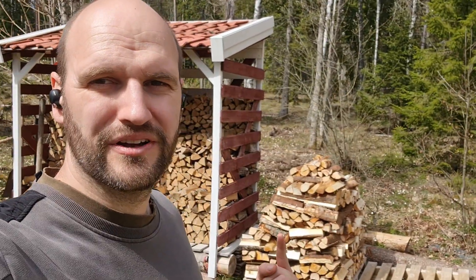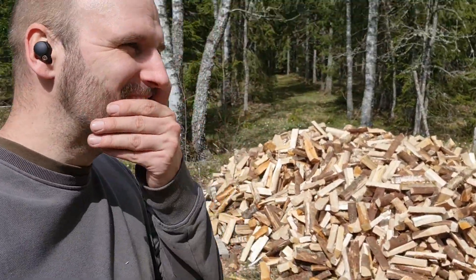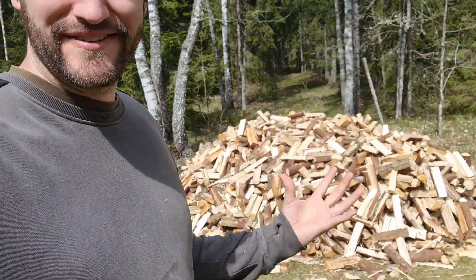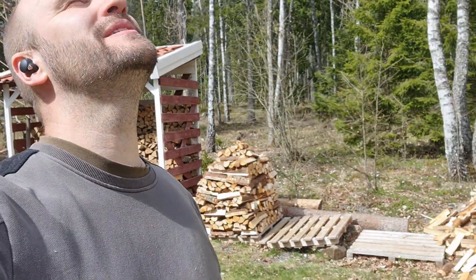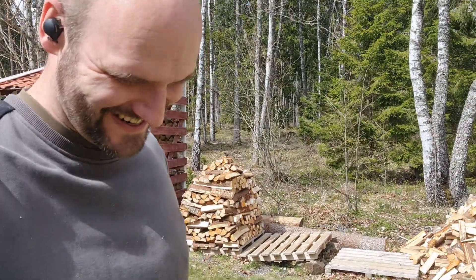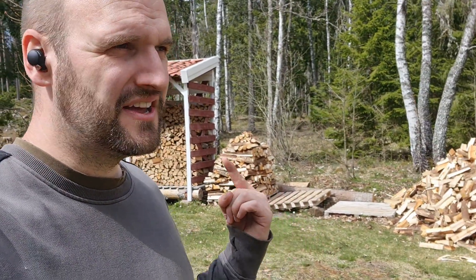There we go, got one pallet filled. As you can see I've been listening to music while doing it. You can't really see a difference in the pile, but one of the pallets is filled. This is going to be so much work. Anyway, better get used to it because this is something I'm going to have to do every year. I think that's enough for one day — tomorrow I might fill the other one.